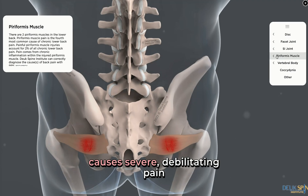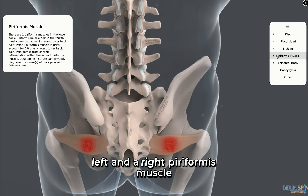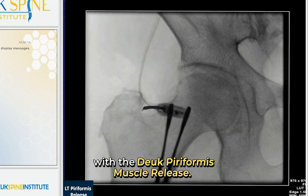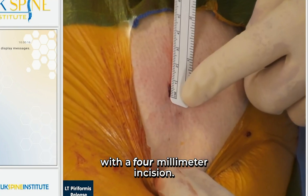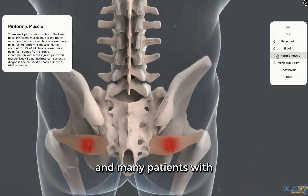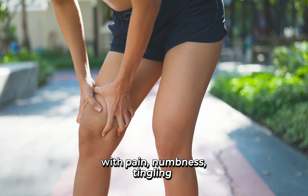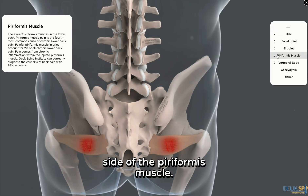The torn piriformis muscle causes severe debilitating pain in the top of the buttock. The sciatic nerve runs through the piriformis muscle, and many patients with piriformis muscle syndrome also have sciatic pain down their legs with pain, numbness, tingling, and weakness on the affected side.